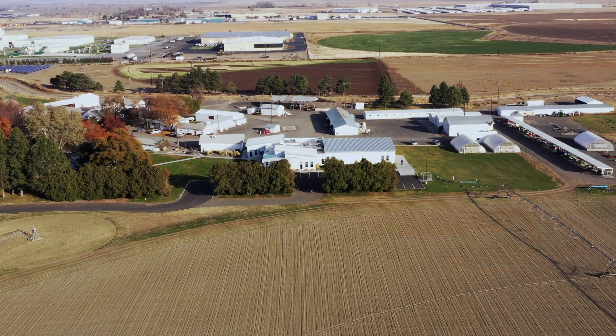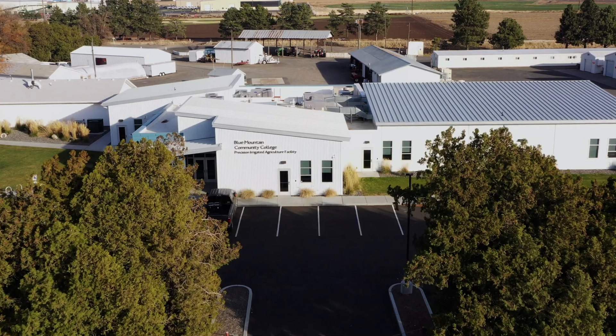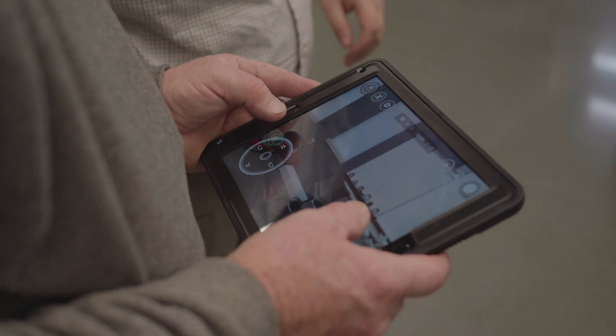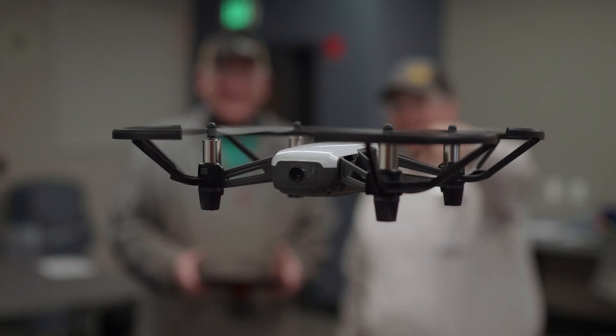Hello, I'm Drew Leggett, Precision Agriculture Instructor for Blue Mountain Community College. BMCC's Precision Ag program is designed to introduce students to today's precision ag technology and, most importantly, show them how to make it work for them.